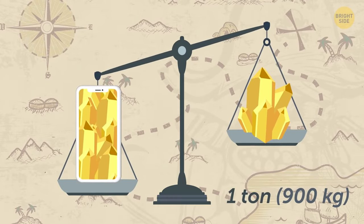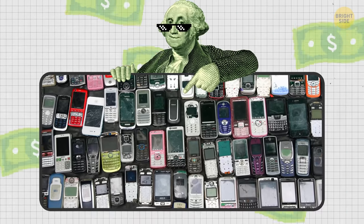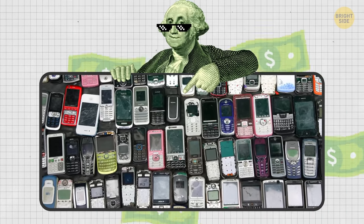There's more gold inside a ton of cell phones than in a ton of gold ore. So recycling old phones doesn't just help the environment — it can also make us rich.